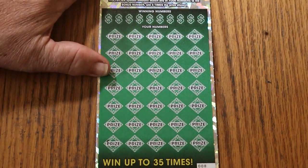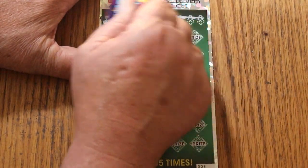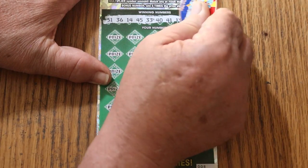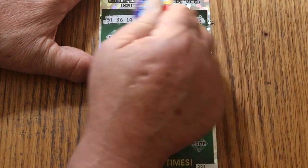So let's see what happens. The winning numbers are: 51, 36, 14, 45, 33, 40, 41, 13, 37, and 25.